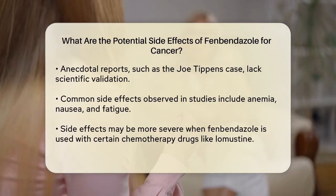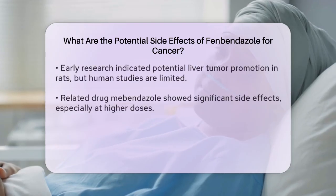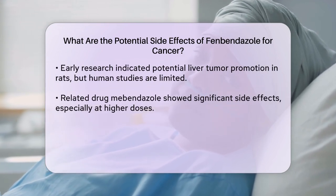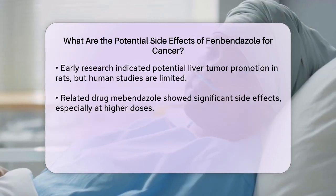Early research also indicated that fenbendazole could promote liver tumors in rats, although this has not been extensively studied in humans. In human trials involving mibendazole, a related drug, significant side effects include anemia, nausea, and fatigue, particularly at higher doses.